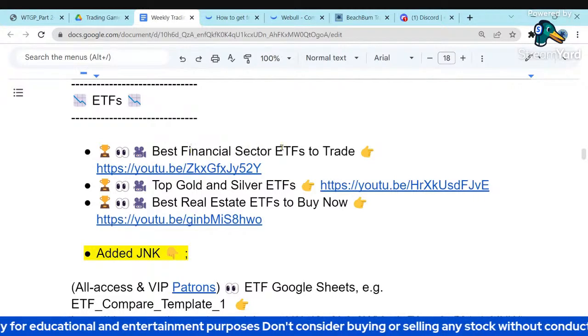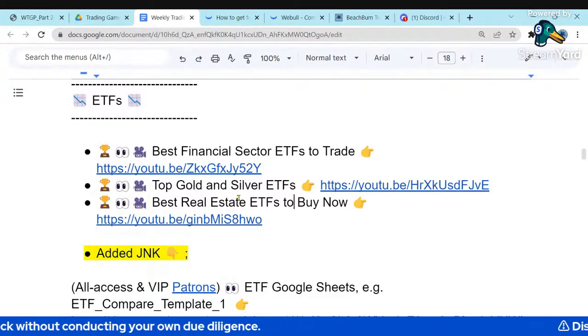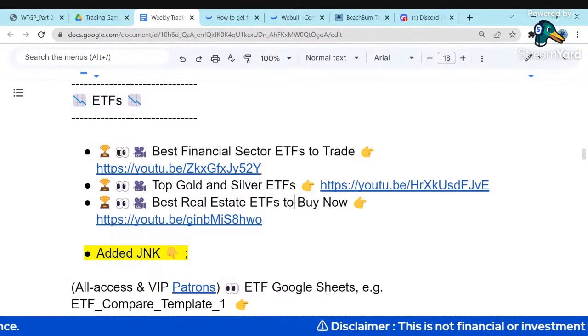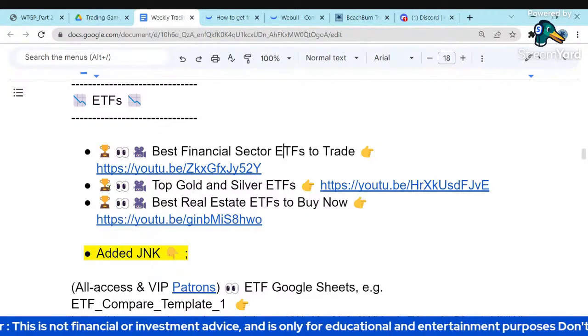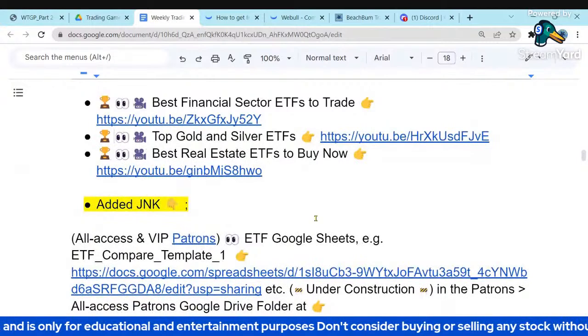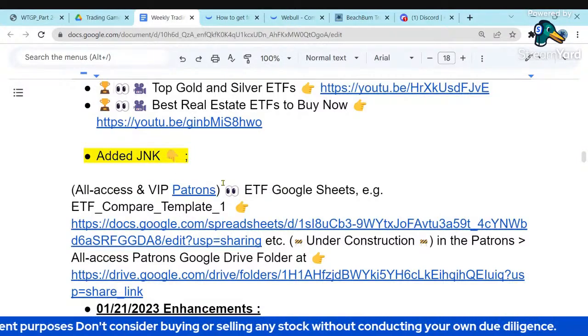We've been talking about the financial sector with the bank collapse — we covered financial sector ETFs, gold and silver ETFs, and real estate ETFs. We've parsed those previous discussions into separate videos, accessible via bonus links in the notes. We also added JNK, which is the junk bond ETF, and we'll talk about junk in just a minute.